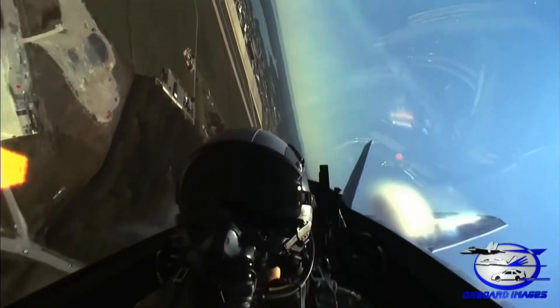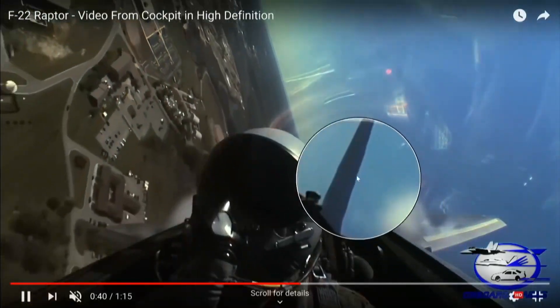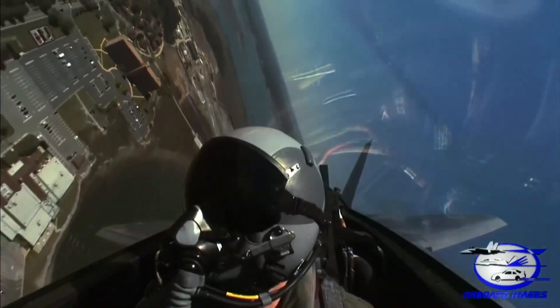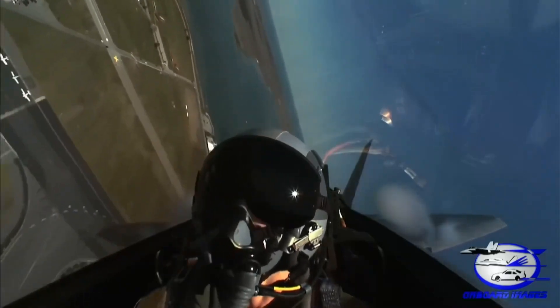At that speed, it's a G-command system — the pilot is commanding a certain G rate, and minor deflections are happening all the way along the back edge of the airplane. The pilot has no input on that; the system is doing everything possible to command the G that the pilot has asked for.